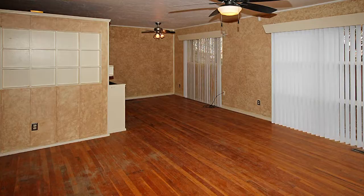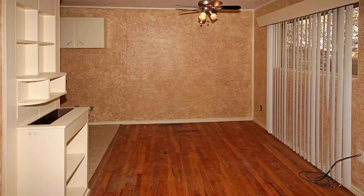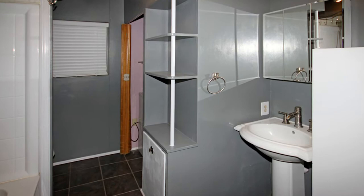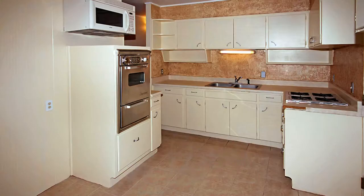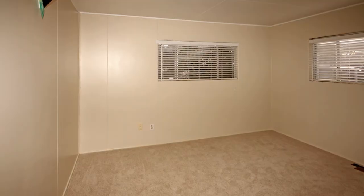Featuring approximately 1,025 square feet, this three-bedroom, one-bath home offers so much for under $95,000. There are hardwood floors in the spacious living and dining areas. There's a nice picture window in the living area with great built-ins.